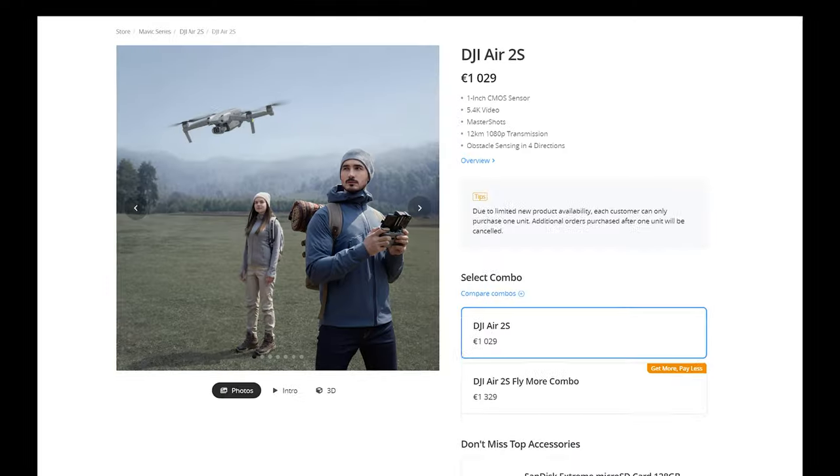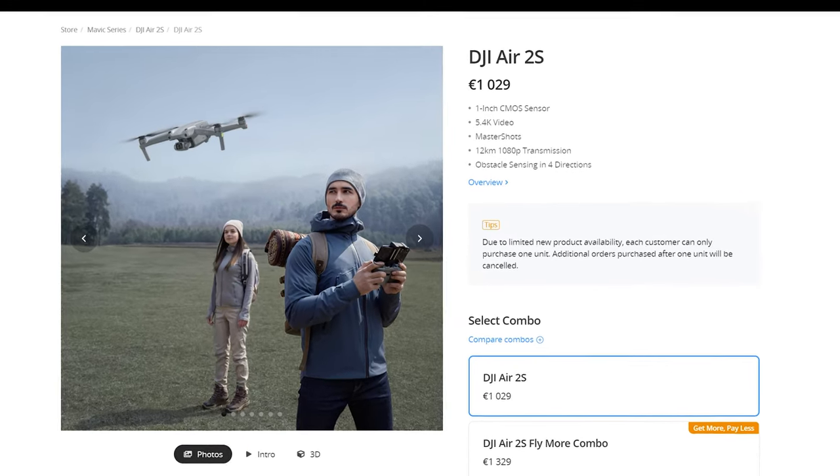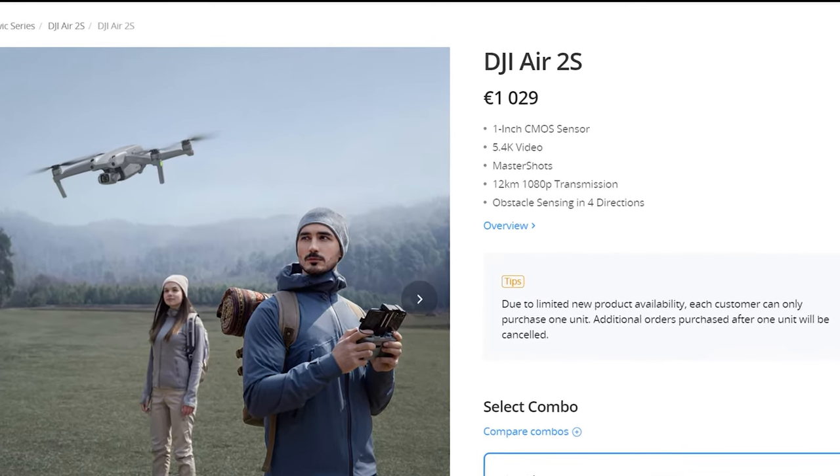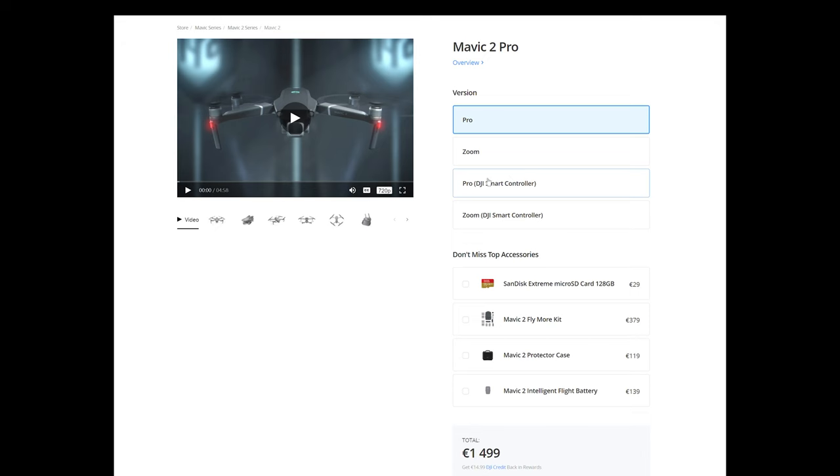Let's quickly analyze the most important photo features for someone considering which model to buy. First of all, the price. At the moment the Air 2S sells for €1000 against around €1500 for the 2 Pro. I suspect the price of the Pro will come down somewhat in the following months, but the price difference is important, so this model has to offer something extra to compete with the 2S.